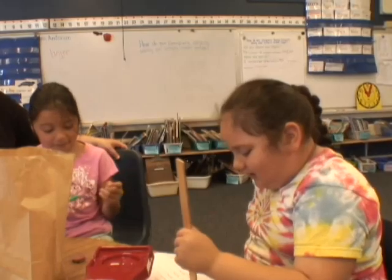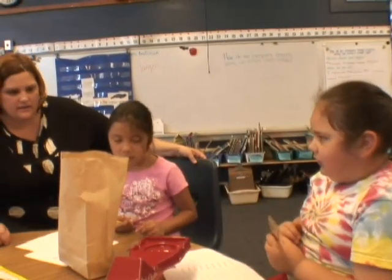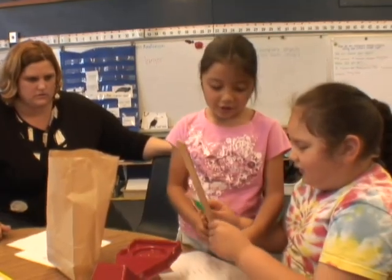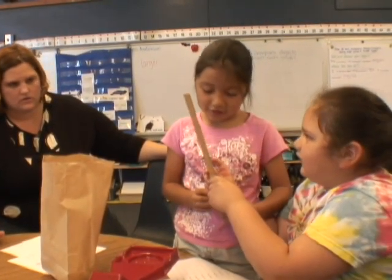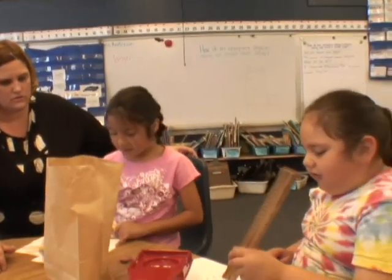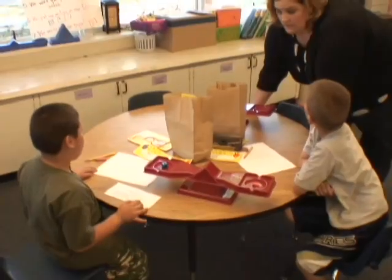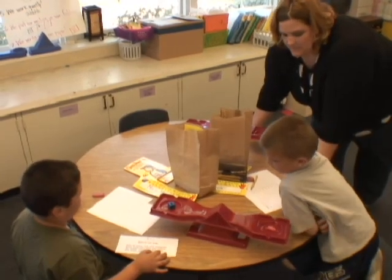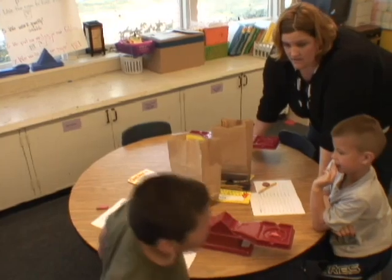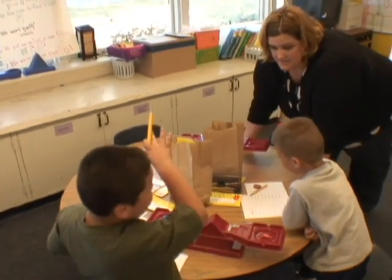The ruler is longer than the paintbrush. How do you know, Haley? Wendy, how do you guys know that the ruler is longer? Because this is shorter and this is longer. Smart. So what are you guys going to write on your worksheet? The ruler is longer than the paper. Good job. The cube is the same weight. It's the same weight.